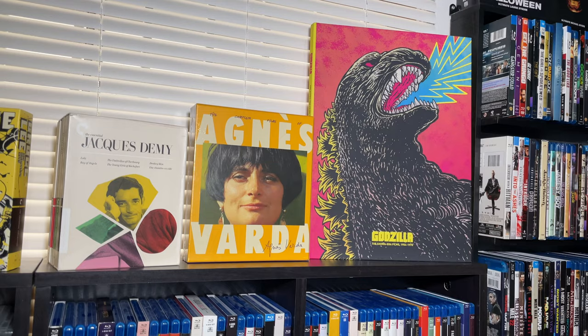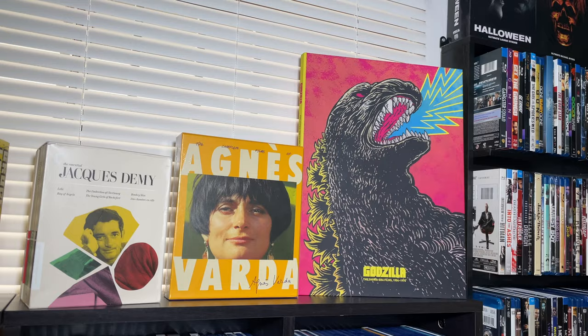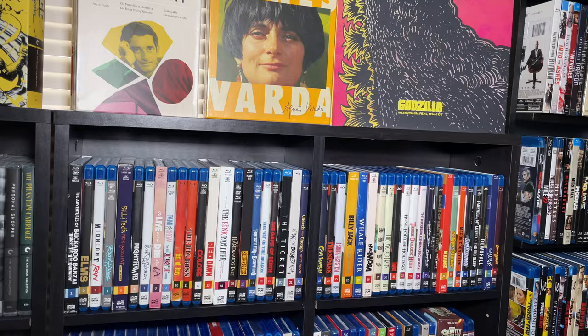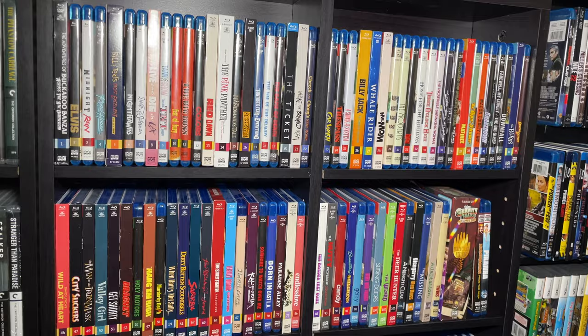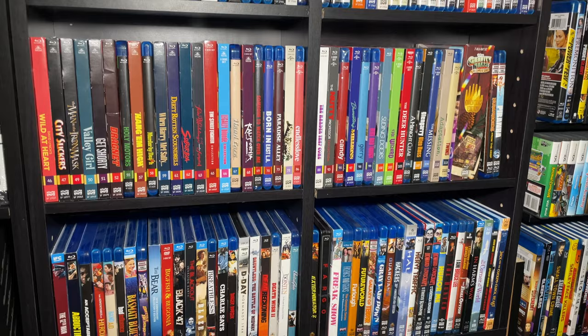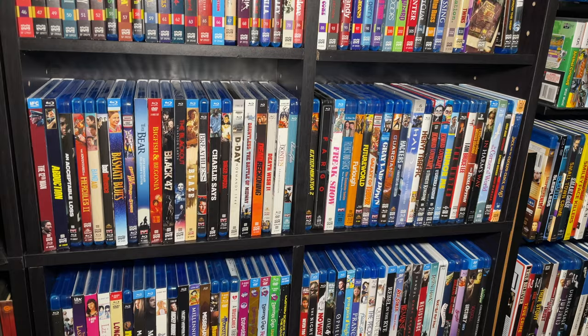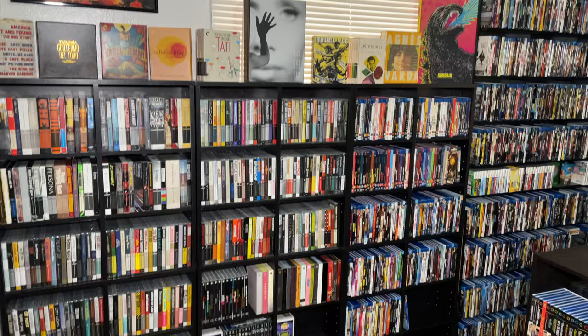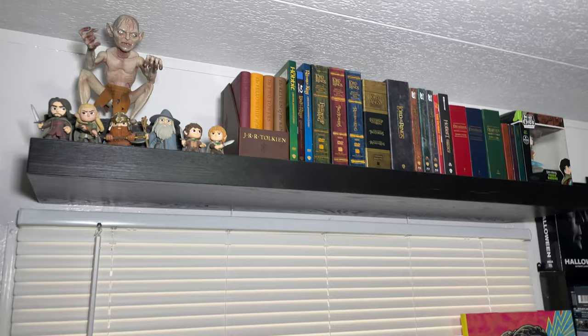At the bottom I have my Universal Monsters collection, a couple of Pop figures, and slipcover releases of the big films and their legacy collections. Coming over here, up top we have a few more Criterion box sets: the Jacques Demy set, the Agnès Varda box set, and the Godzilla Showa Era box set - I think it makes a great display piece. Then we have the Shout Select collection, another numbered line I couldn't resist. Their releases got more expensive and there were a lot of them, so it was harder to keep up. Below them are the regular Shout Factory releases - anything that doesn't fall under the Scream line.